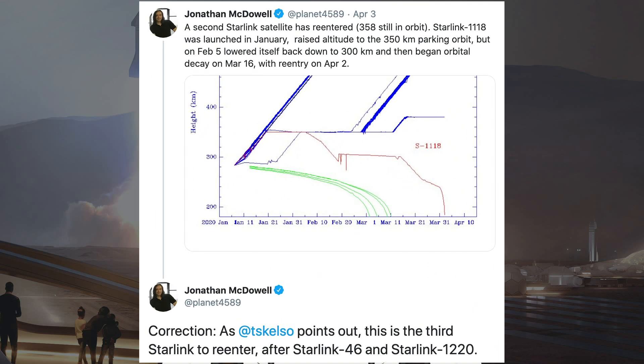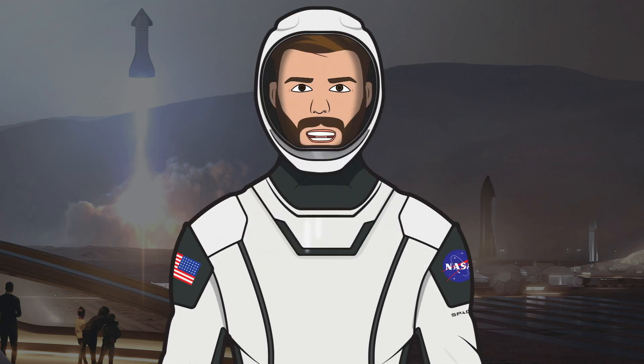In other SpaceX news, Jonathan McDowell has recently tweeted that a third Starlink satellite has re-entered the atmosphere. It was launched in January and raised itself to a 350km parking orbit, but then on February 15th it lowered itself to a 300km orbit. Then on March 16th it began its orbital decay before it re-entered on April 2nd. There was most likely a technical problem with the satellite that couldn't be fixed from the ground, which is probably why it was de-orbited. So whilst 362 Starlink satellites have been launched, a little over 350 remain as some were previously lost and others de-orbited.